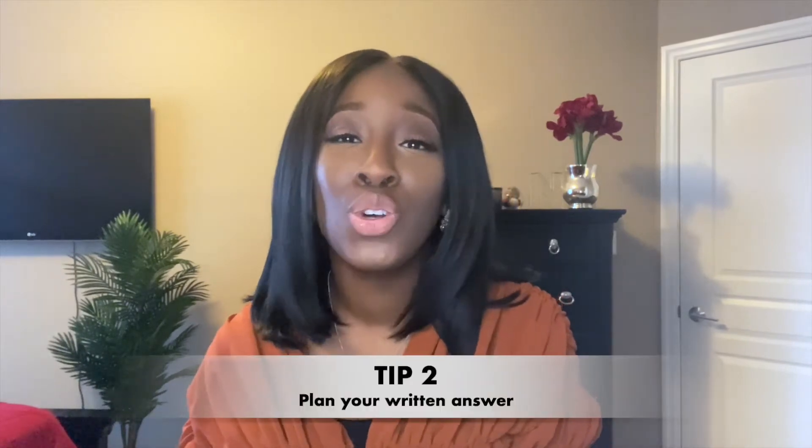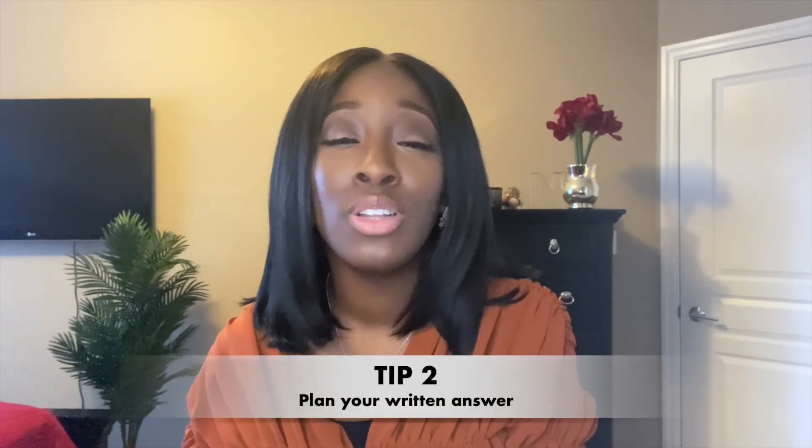Tip number two: make sure you plan the response you want to give in your written exercise. Before you start writing or typing, plan out everything you want to include — the same way you would plan an essay before you start writing. Don't start writing and then think afterwards, 'actually what was I trying to say here?' Because then your writing may look a bit more haphazard. Plan what you want to say before you start.